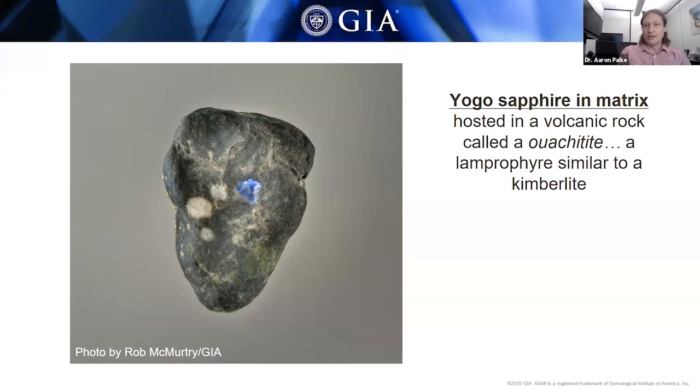We call Yogo a primary deposit because the sapphires are being mined directly out of hard rock — directly out of the rock that the sapphires were found in. This rock is called a wachyite, also called a lamprophyre. A lamprophyre is a volcanic rock that looks a lot like a kimberlite — and kimberlites are the volcanic rocks that brought diamonds up to the surface. Similarly, this magma started deep in the earth's mantle, and as the mantle heated up it started melting. These melts came to the earth's surface, picking up sapphires along the way and bringing them up for us.